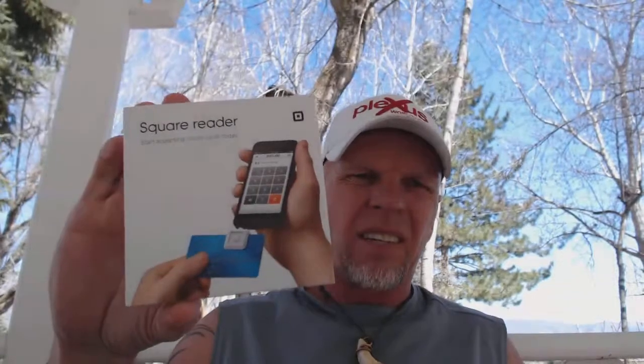I have done a few trade shows and sold some product at those trade shows, and wished the first couple times that I had one of these. This is called the Square. I purchased mine at Best Buy for $10, then downloaded the application and was up and running within 30 minutes on being able to charge people their credit cards right there at the trade show.